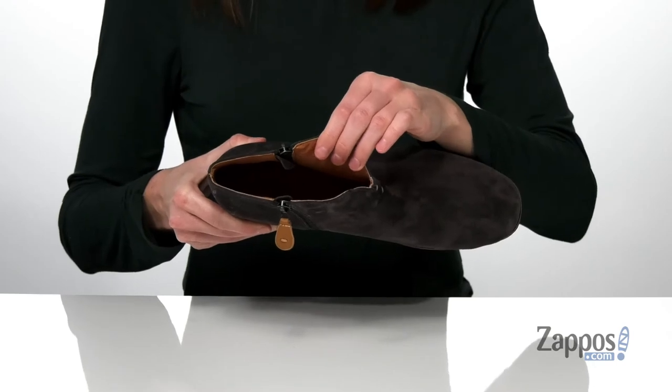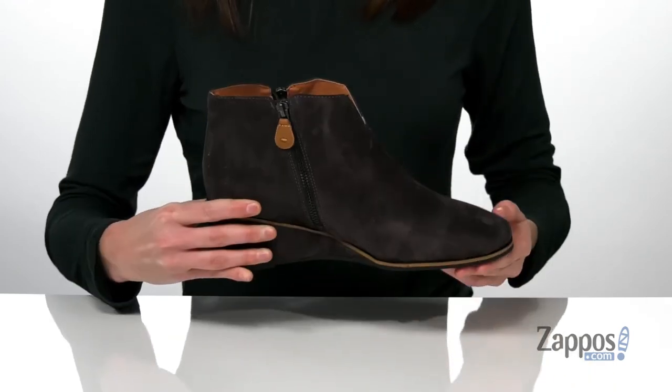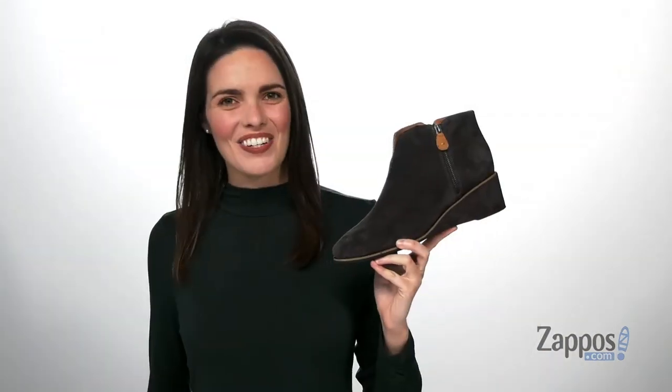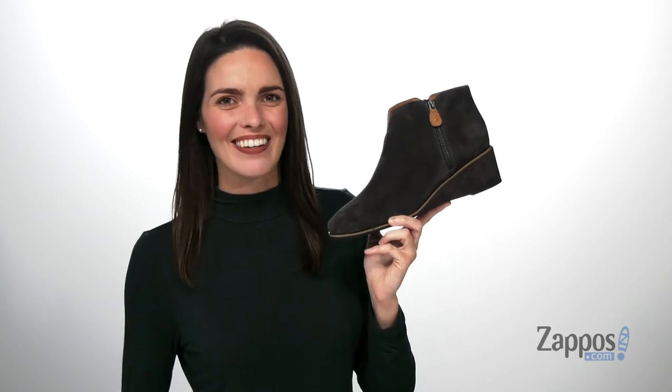Inside has a super soft and breathable leather lining that's going to feel great next to your skin, with a padded footbed down at the bottom. Stay comfortable and stylish in this pair from Gentle Souls by Kenneth Cole.